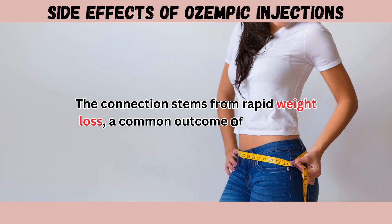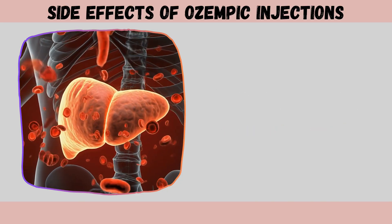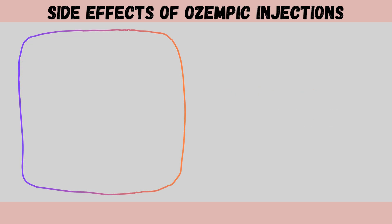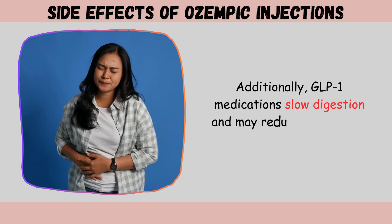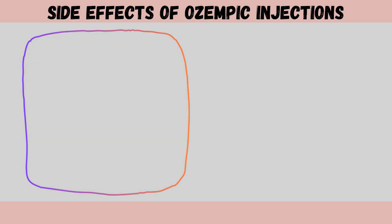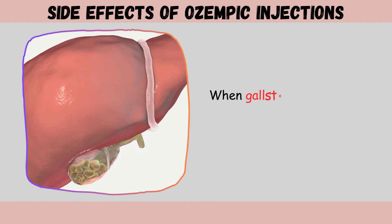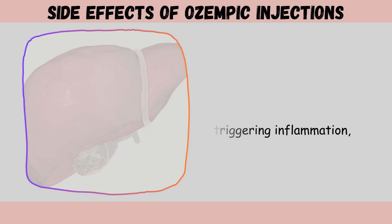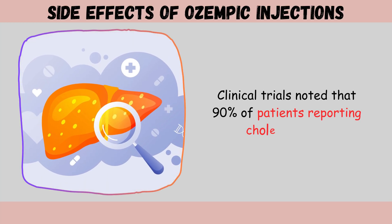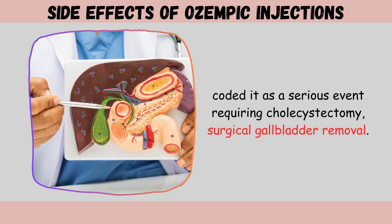The connection stems from rapid weight loss: when people lose weight quickly, the liver secretes extra cholesterol into bile, disrupting bile balance and allowing cholesterol to crystallize into gallstones. Additionally, GLP-1 medications may reduce gallbladder motility, causing bile to sit longer and become more concentrated. Cholecystitis, or gallbladder inflammation, represents another documented complication; clinical trials noted that 90% of patients reporting cholelithiasis coded it as a serious event requiring cholecystectomy — surgical gallbladder removal.